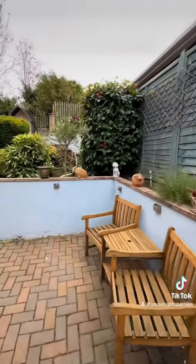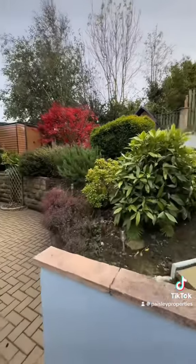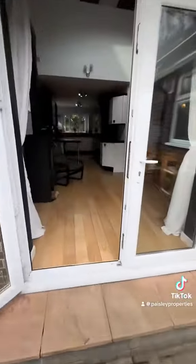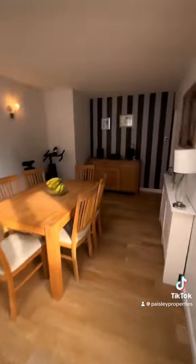There is a fully landscaped rear garden, which is tiered, so you've got a patio and then a higher tier as well. And then back in through and into that dining area — a really nice social space.